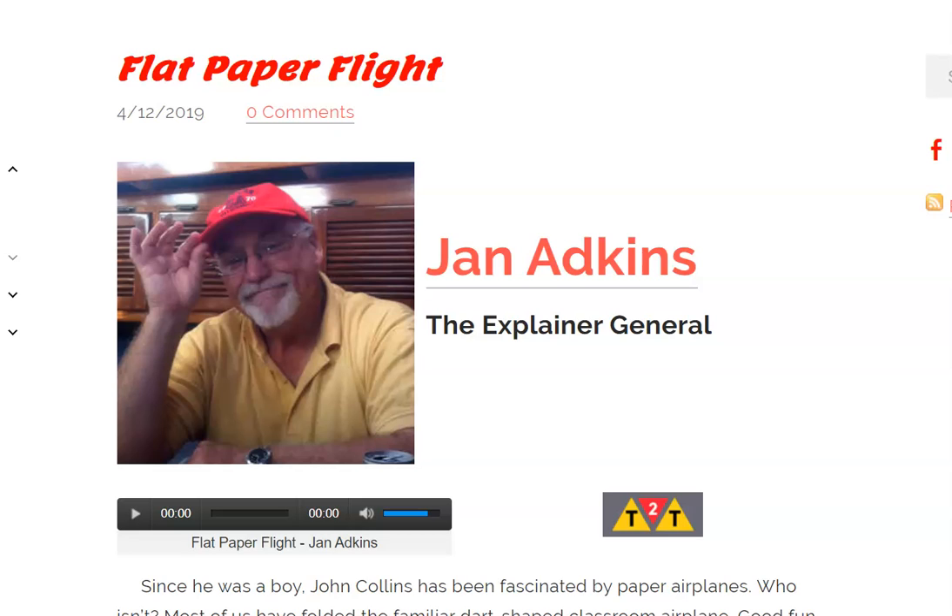Good morning, bullpups. This is Mrs. Bailey on Tuesday Teacher Talk Day bringing you NonfictionMinute.org.